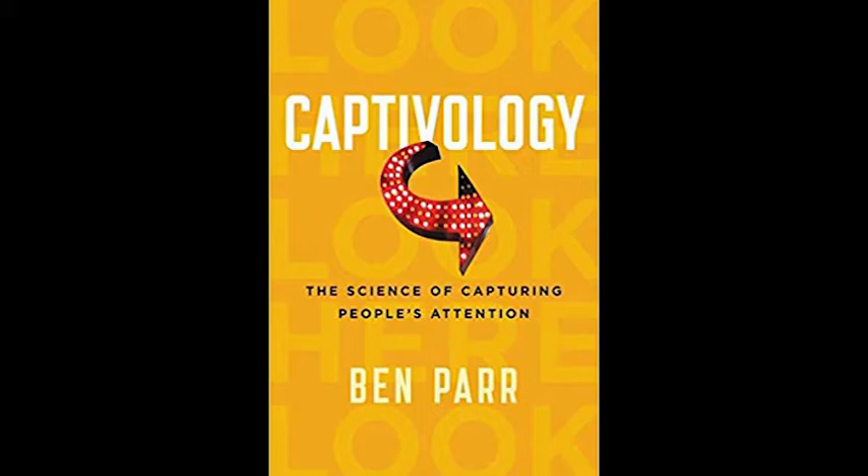A wasp's yellow or the deep crimson of blood activates our attention because we know both colors are associated with danger at a subconscious level. Throughout the rest of this chapter, we will explore how the Automaticity trigger works and how you can leverage it by appealing to key aspects of your audience's senses — especially sight, hearing, and touch. To do that, we need to first explore the most powerful visual sensory cue of them all: color.